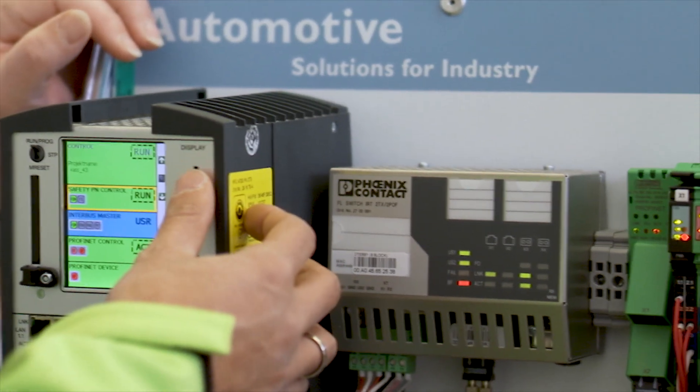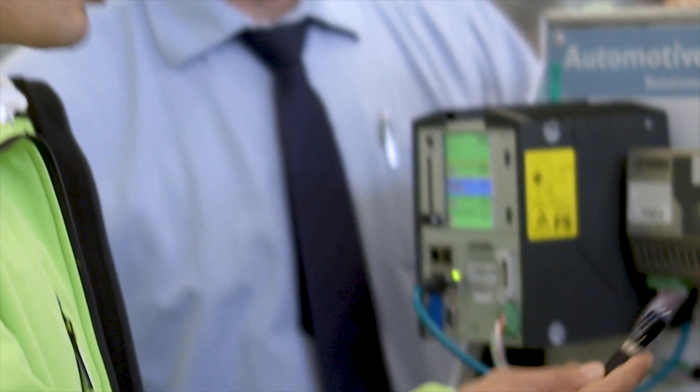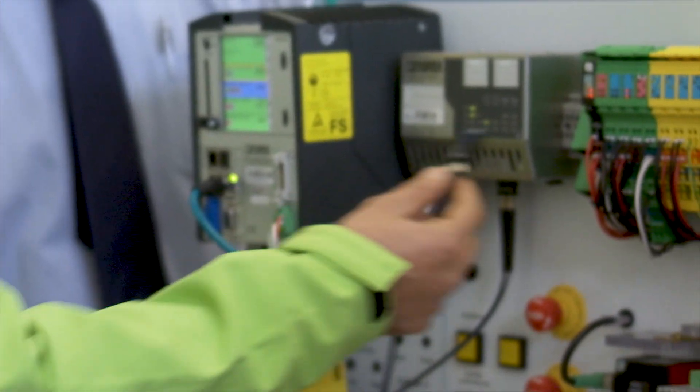Here in the car body construction department, we use the complete control technology from Phoenix Contact. That starts with our main controllers, including the integrated safety controller to compact controllers. The entire bus design and cabling right up to the classical modular terminal block.